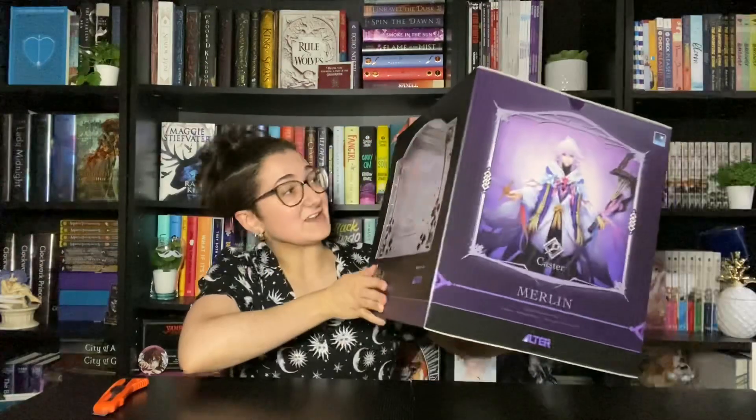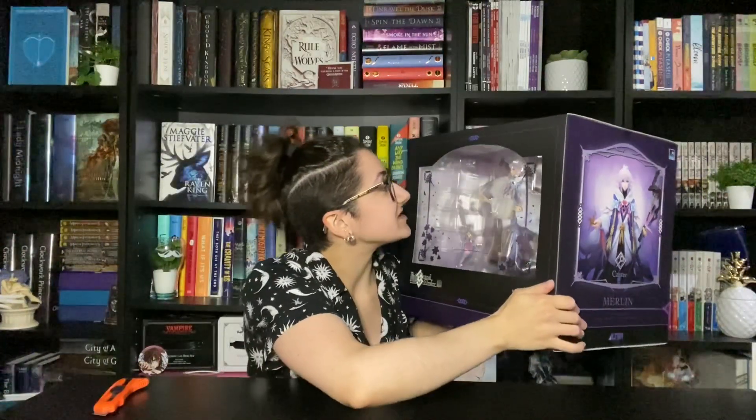We'll get on into opening him. I'm really excited. I've been waiting for him since last year, but because of COVID and everything he was delayed a little bit, and then of course COVID happened so I couldn't actually get him shipped to me — it was a whole nightmare. I'm quite upset about it, but he's here now and I cannot tell you how excited I am to finally have him. He looks absolutely stunning and I just want to get him open.